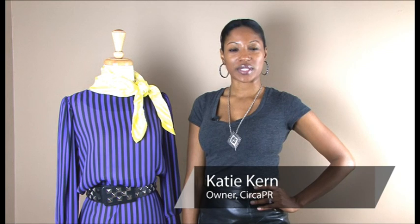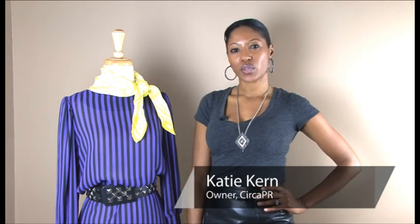Hi, my name is Katie Kern with Circa PR, a fashion PR firm in Charleston, South Carolina, and I'm going to show you how to wear women's hats. There are a lot of different styles of women's hats, and I'm going to show you a couple of different styles and how to wear them.